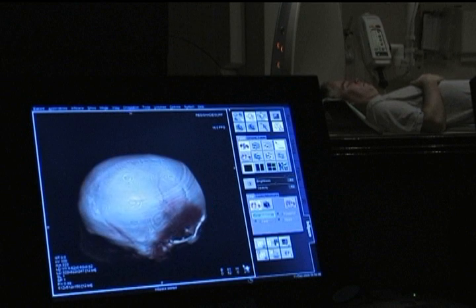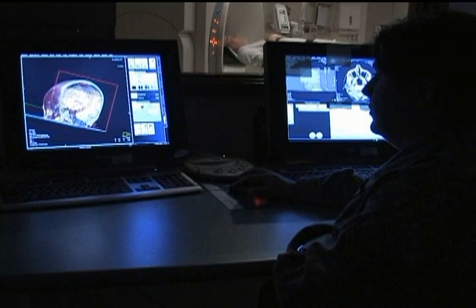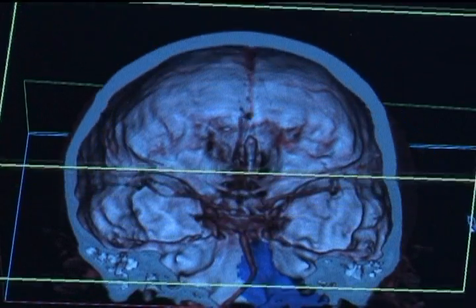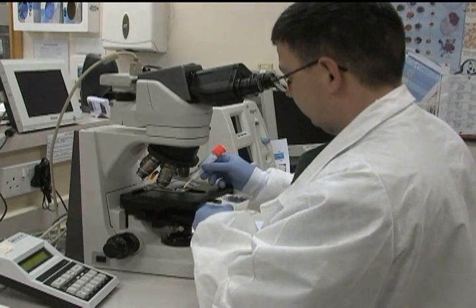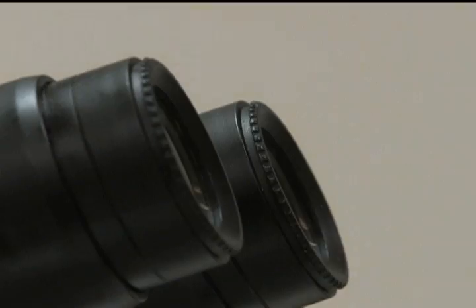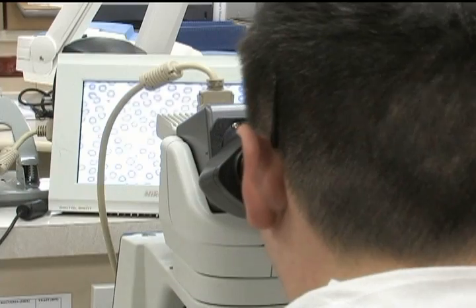The health information technology and really the driving factors behind health information technology and the electronic record is to improve patient safety, so the outcome of providing a better service for our patients. Really the DOD is leading that way to have an electronic health record for all of our patients.